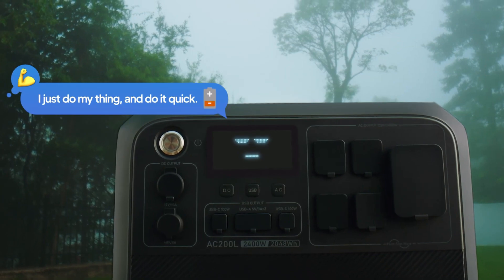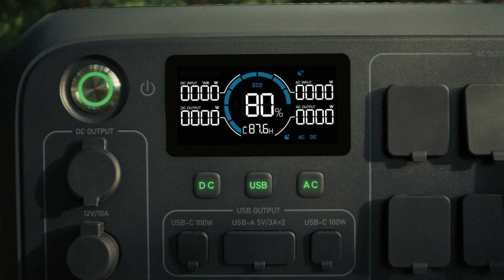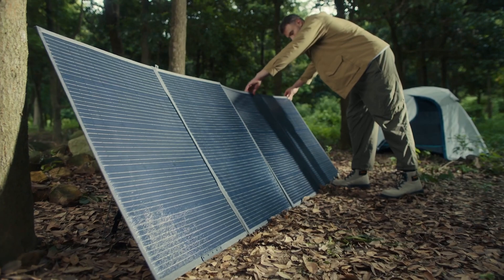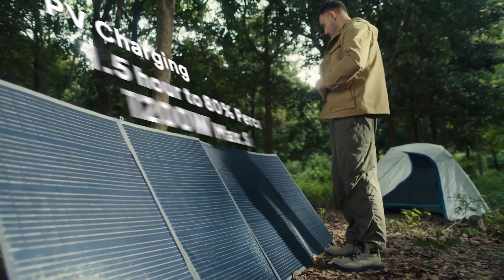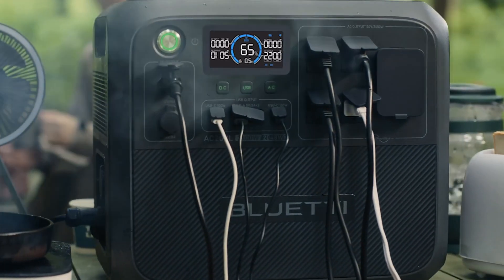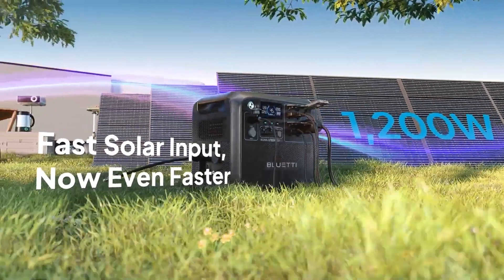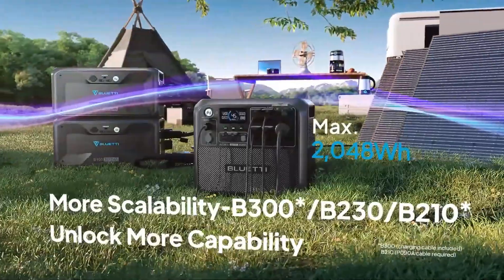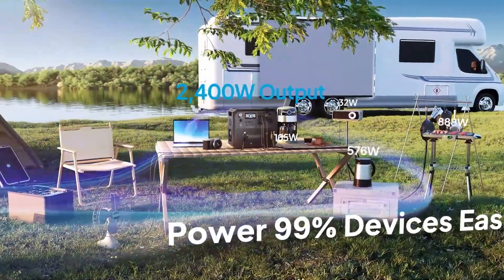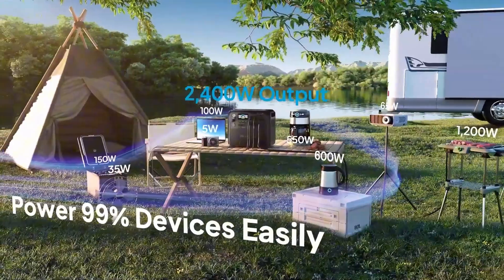One feature that stands out is how quickly it recharges. You can plug it into an AC outlet, and it'll go from 0% to 80% in just 45 minutes. If you prefer solar charging, it can get to a full charge in about 1.7 to 2.2 hours with a 1,200-watt solar input, making it efficient and eco-friendly. Another great thing is that you can expand its capacity. If you need even more power, you can connect additional batteries like the B300 or B230. This flexibility is great whether you're powering up for a quick camping trip or need it for more extended home backup situations.